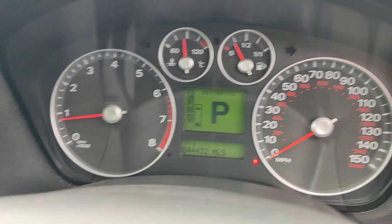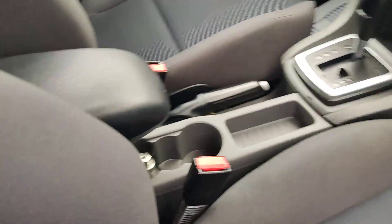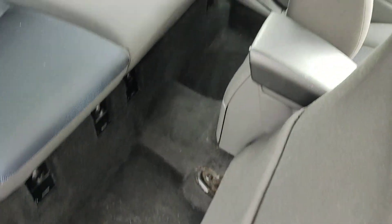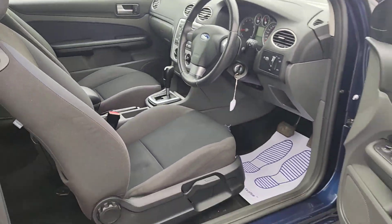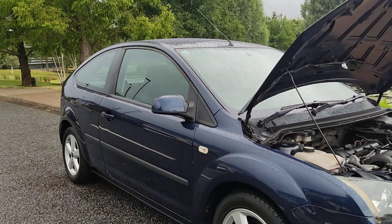44,000 miles on the clock. Stereo, air conditioning, fully automatic gearbox, locking wheel nut key, nice and clean. Nice seats, clean flooring, clean headlining. Very, very clean car inside and out.